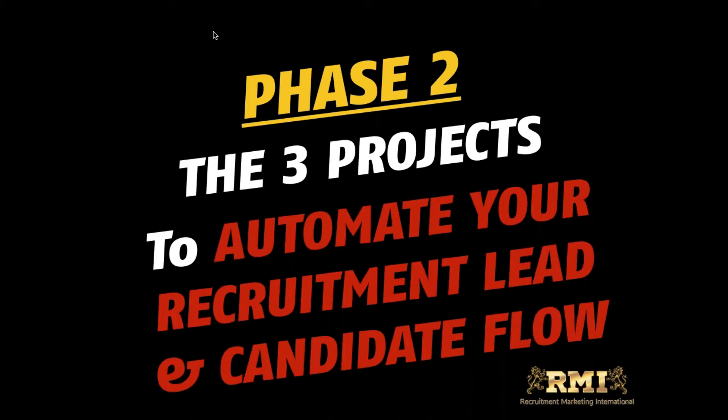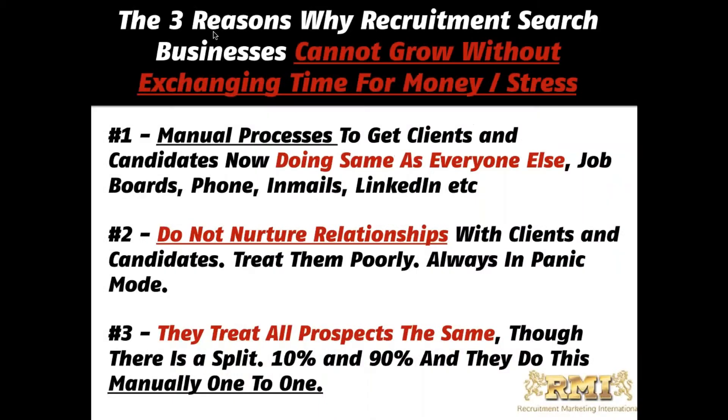Most people on this call are exchanging time for money — working hard but the money's not going up. There are common problems: number one, you're mining your processes doing the three things to get clients; number two, you might not nurture relationships; and you're treating every outreach as a one-hit wonder.